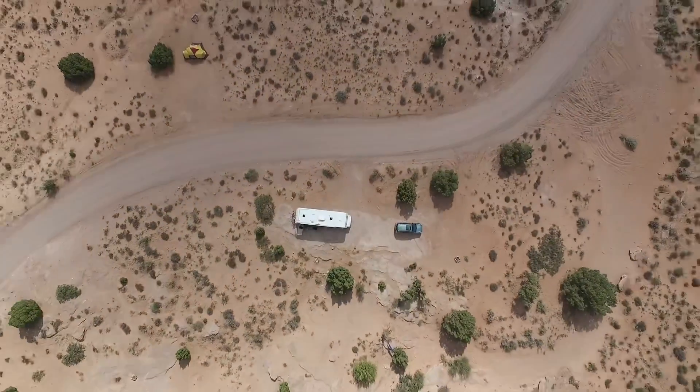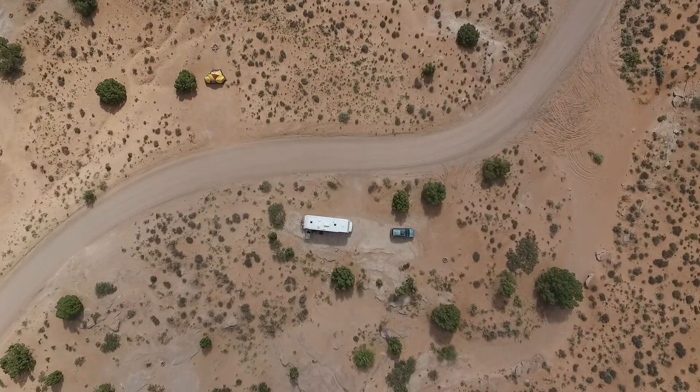My favorite thing about this location is just how isolated we are. Yes, we have a few neighbors, but it feels like we have this place entirely to ourselves.